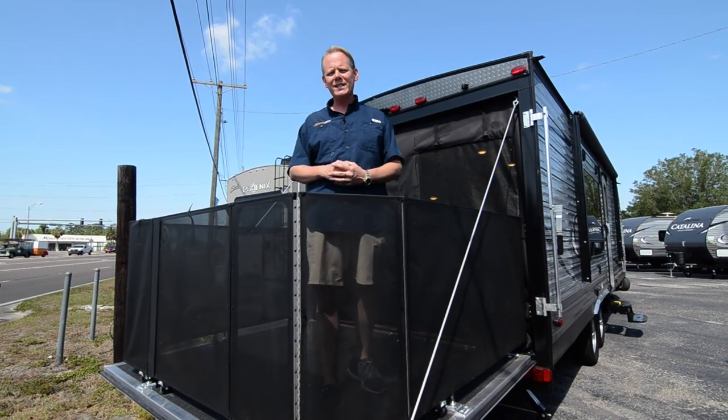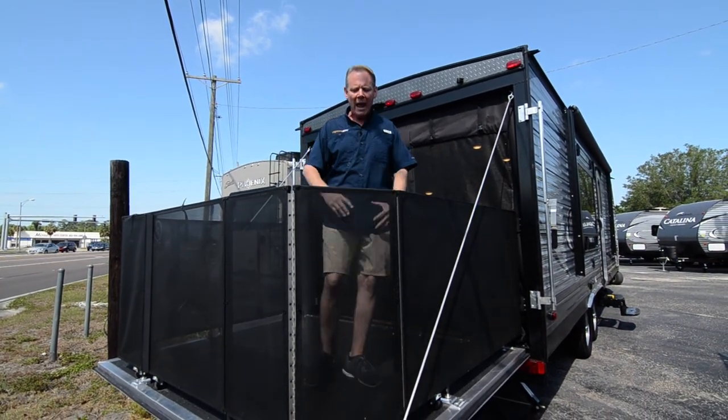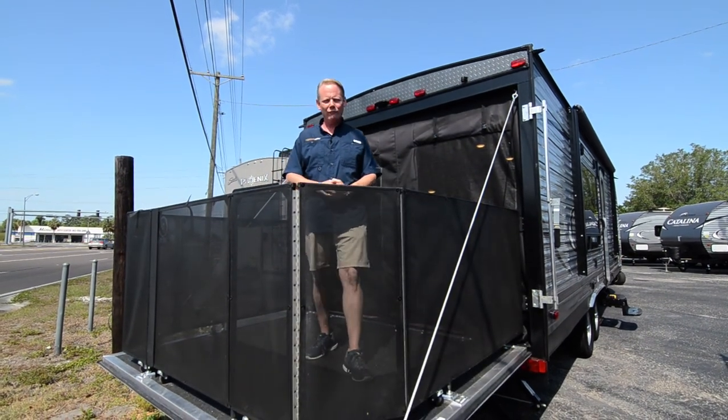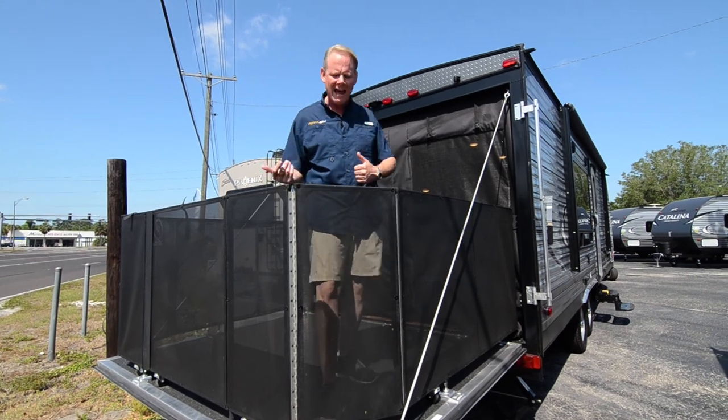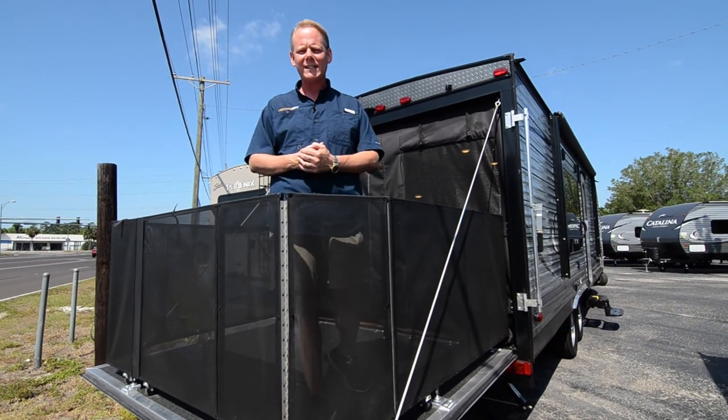This is the 26TH floor plan. I'm back on the rear patio of the trailer, so let's go ahead and pick our tour up here on the patio and we'll continue to the inside of the trailer.